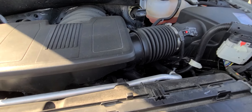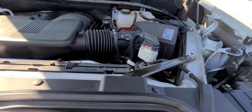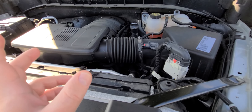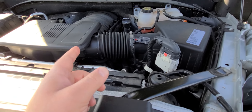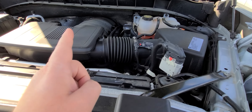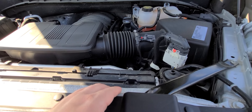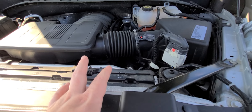Anybody see a steering column there? Transmission fluid reservoir is right there, we've got a wiring harness. That's where a steering column would be — nope. And this is their new 5.3 V8, and they've got the intake off to the right versus to the left on the older model trucks.